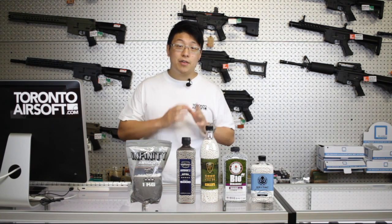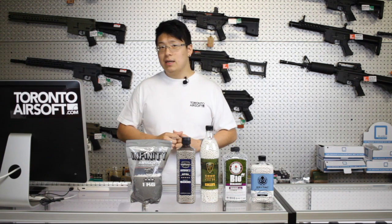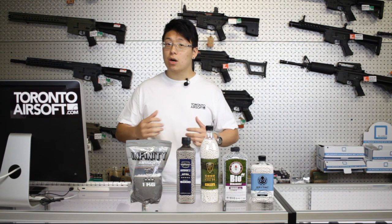And finally there's the issue of consistency. If your BBs vary by even a fraction of a millimeter, it makes all the difference and you'll never get an accurate shot. People are often quick to say their gun is inaccurate when it's really the quality of the ammunition to blame.